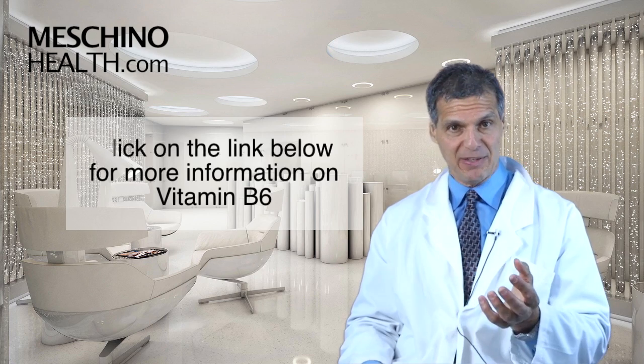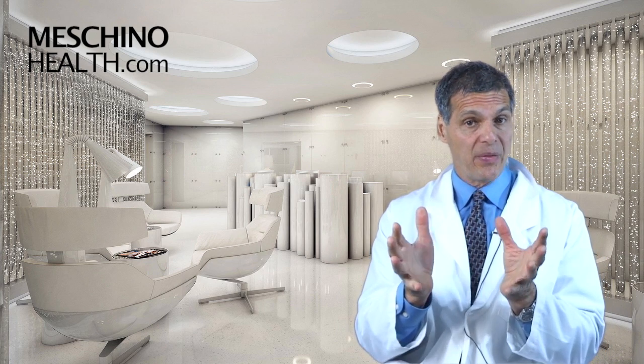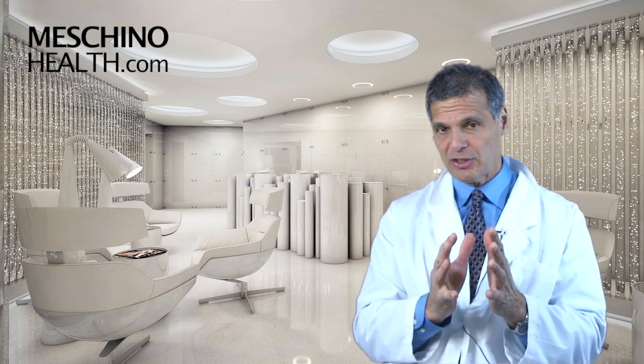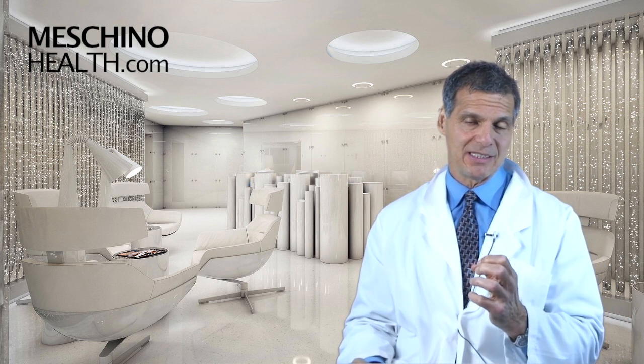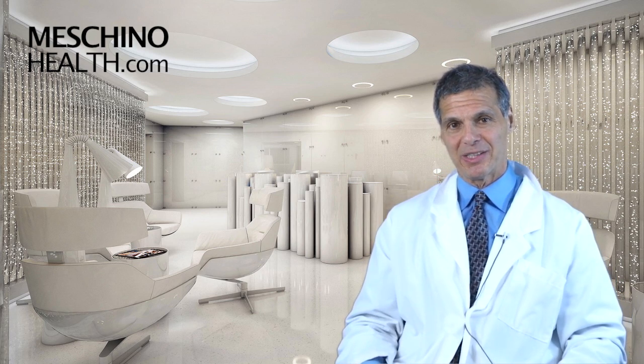At MachinoHealth.com you'll find my other research review papers, footage from my live professional seminars, downloads, and resources I've created — all there to help you lead a long, healthy, functional life. All my teaching materials and review papers include scientific references, so you'll know you're getting only sound scientific information. Make MachinoHealth.com an ongoing reliable resource of health and wellness information for you and your family. Thanks so much for watching.